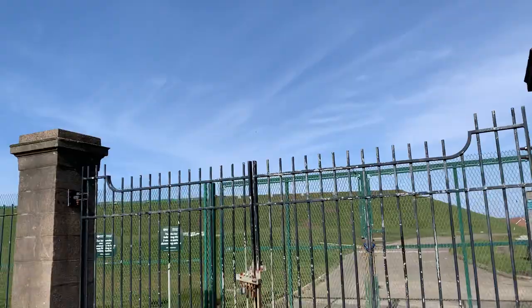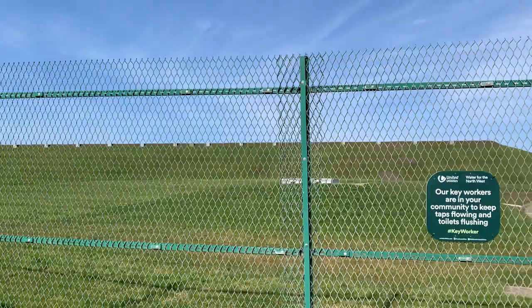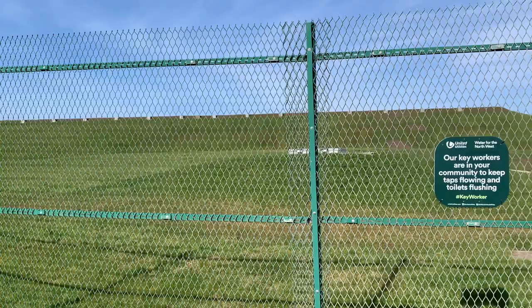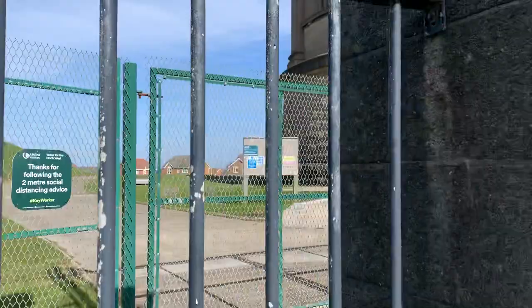There are two reservoirs here at the side — these two sort of mounds. I'm not quite sure what the structure is around the top of it — ventilation marks or something? These two reservoirs next to it, behind the fence, are where the water's stored. The water comes here from the reservoir up at Longridge, and then it's pumped from these reservoirs to the top of the tower.